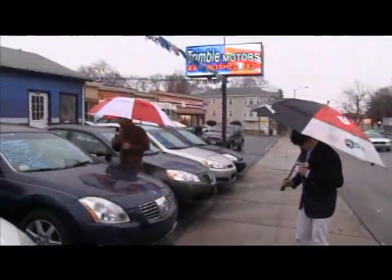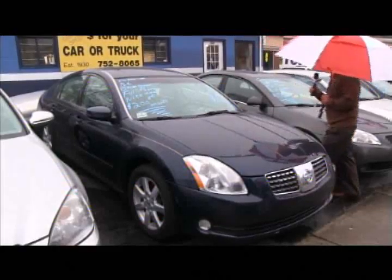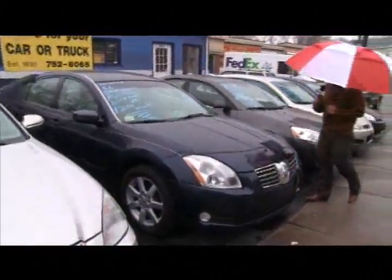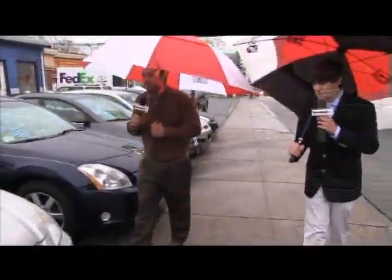Here's a beautiful Nissan Maxima SL. It's got leather, a power moonroof, and it's a one-owner. What a beautiful car. These Maximas are gorgeous when they're fully loaded with alloy wheels. This one's $200 a month, only at Trimmel Motors, 752-8065.